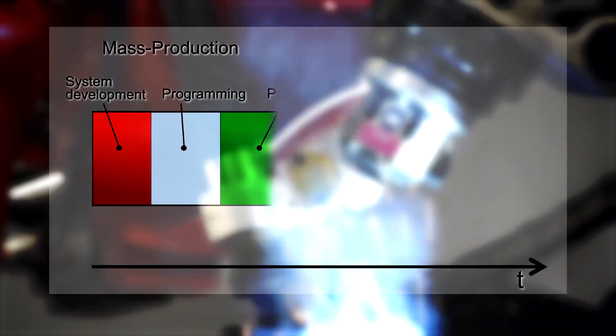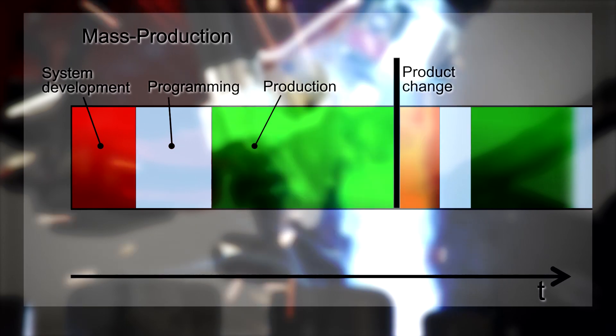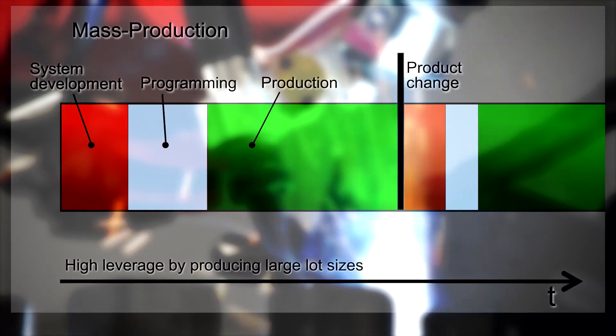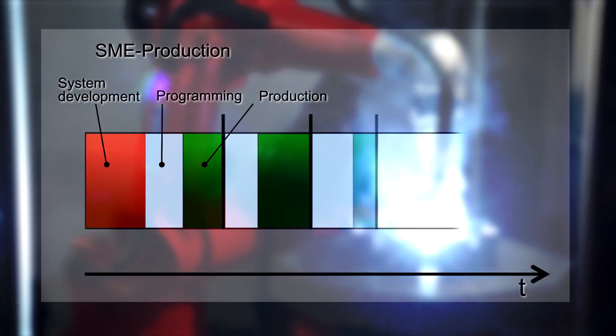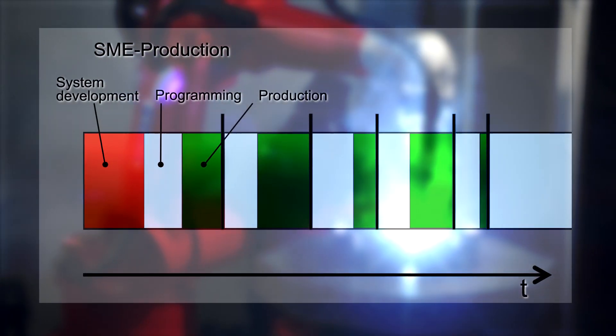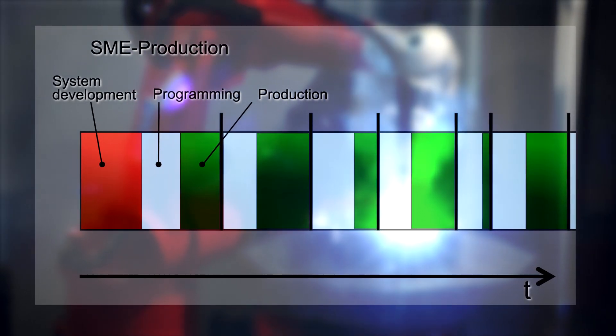In mass production, an automation system can be set up and tuned for a specific task because it will execute the same task for a long time. In SME production, however, reconfiguration of the robot cell is a daily occurrence, yet it takes too long to reconfigure the robots of today.